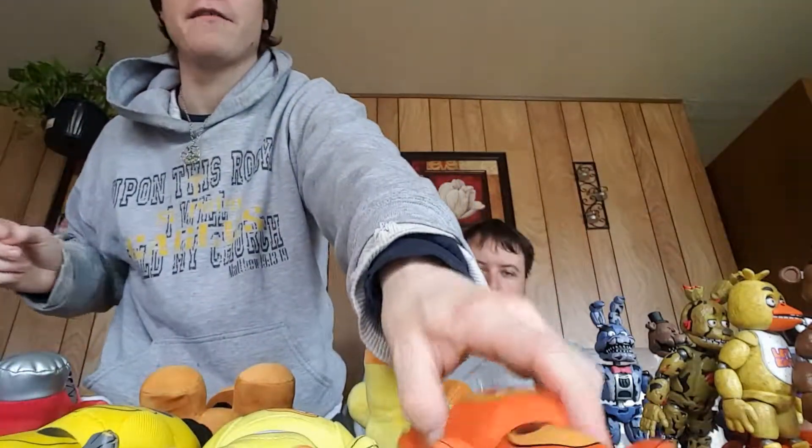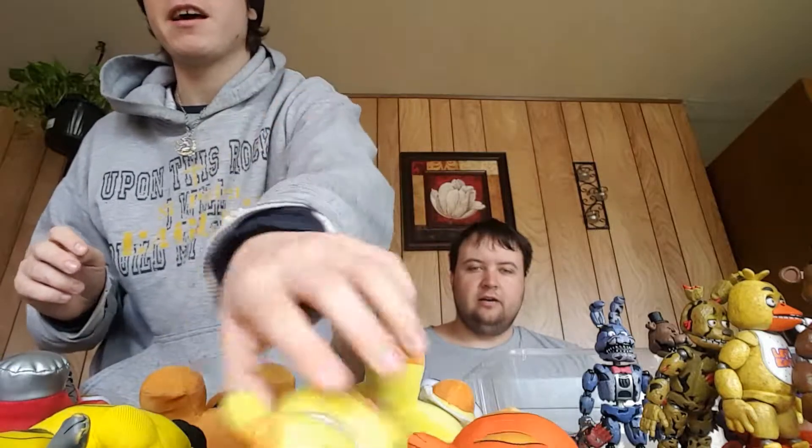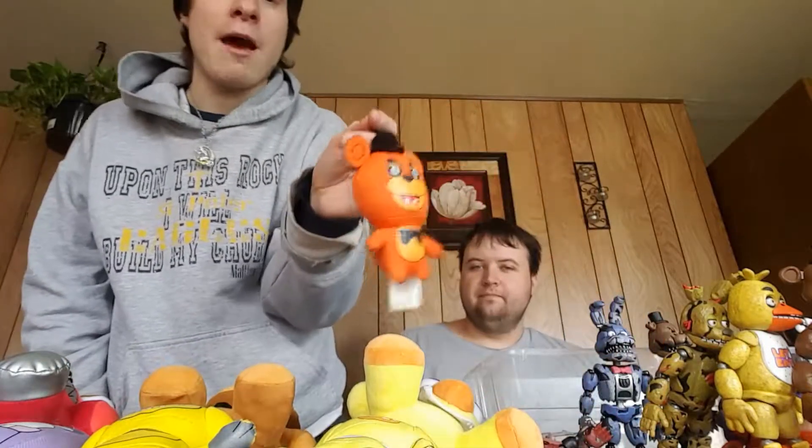These cost about... okay, so what we have here — these are plush keychains from Five Nights at Freddy's. We have Freddy, Golden Freddy, Chica, Bonnie, and of course yours truly, Foxy the Pirate. You can get these from Amazon or some other store that's out there.